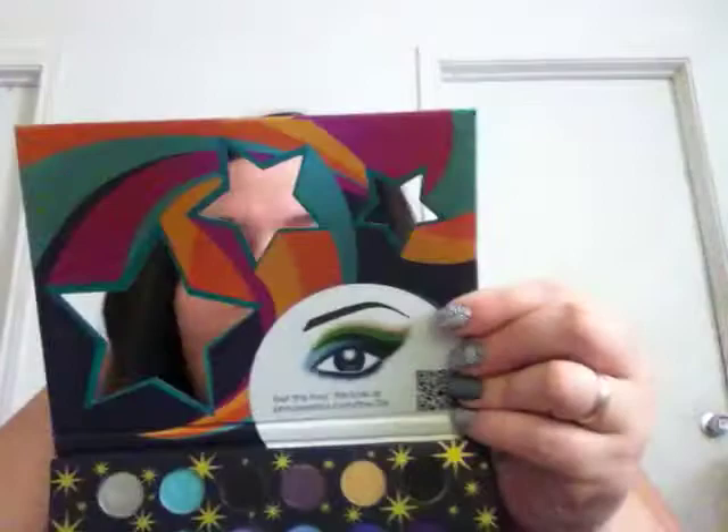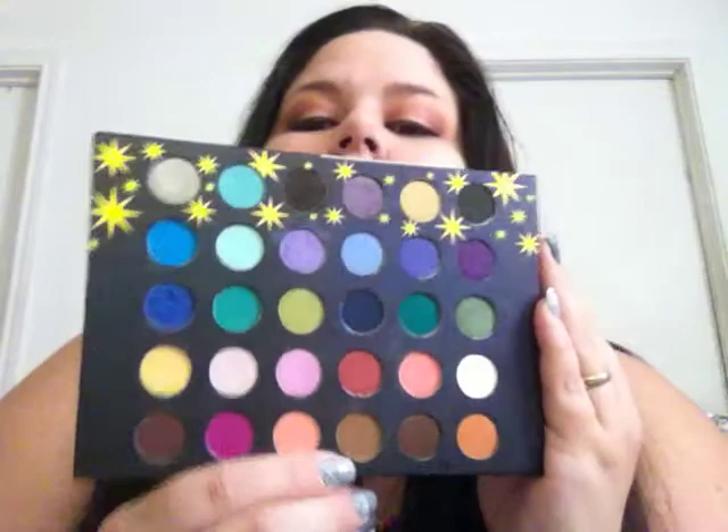Here are the colors on top. These would be good for fall. There they are in all their glory.